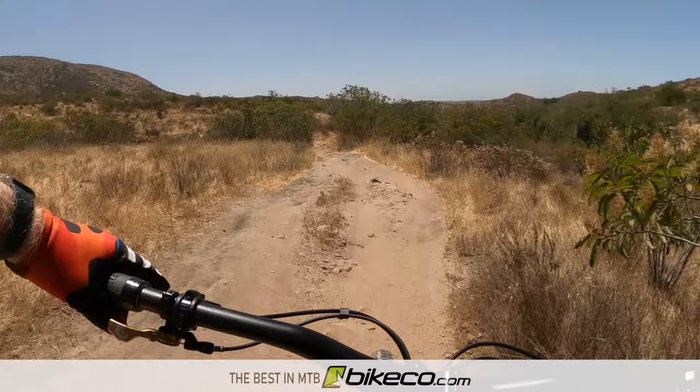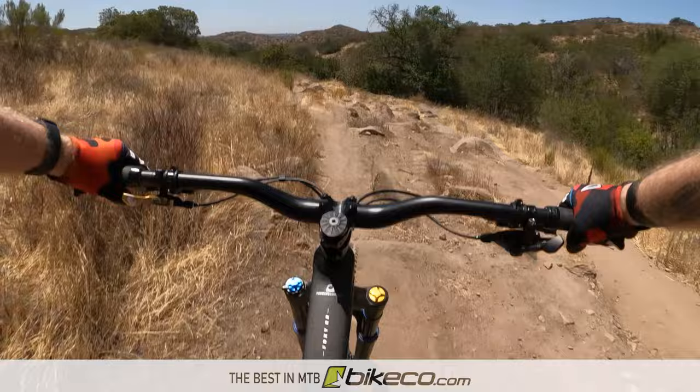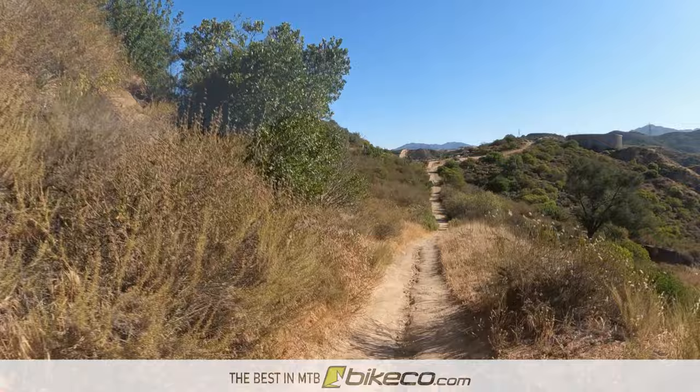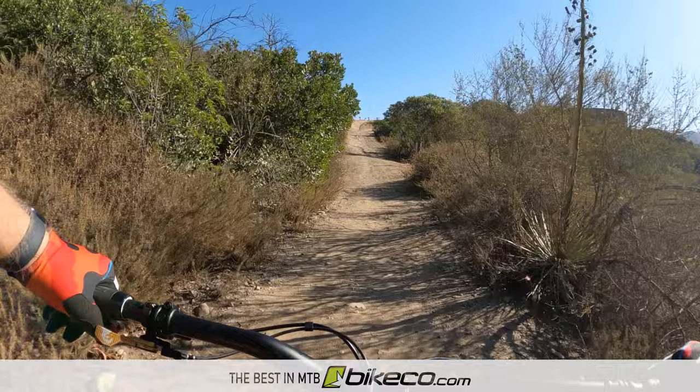Let's start to wrap up this carbon Foxy review. Check out the blog that accompanies this video for even more details. The short list on the Foxy: tons of grip - really a planted bike under the brakes, in corners, and even when the wheels come back down out of the air, it grabs grip on the trail quickly. The bike changes direction well and is quick to enter into a direction change, easily pushing all the way deep into lean angle.